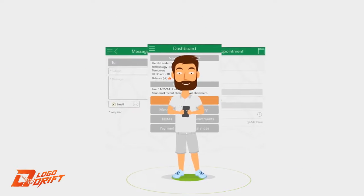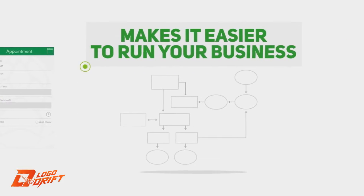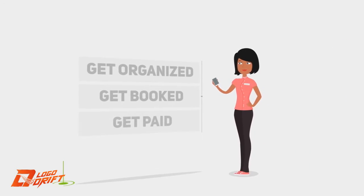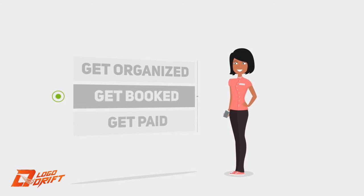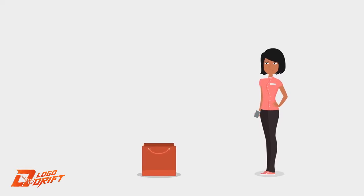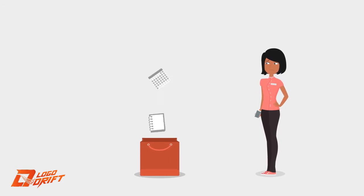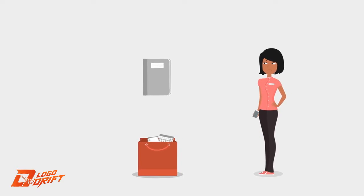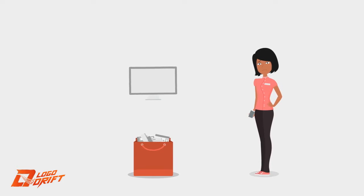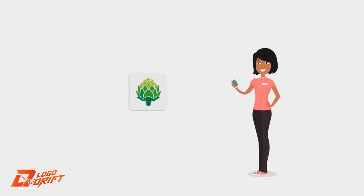Artichoke is a mobile application that makes it easier to run your business. It's designed for the millions of independent practitioners that need to get organized, get booked, and get paid anytime, anywhere. Antiquated systems like spiral notebooks, appointment books, personal organizers, note cards, credit card processing apps, and expensive big company software are all replaced by one app.